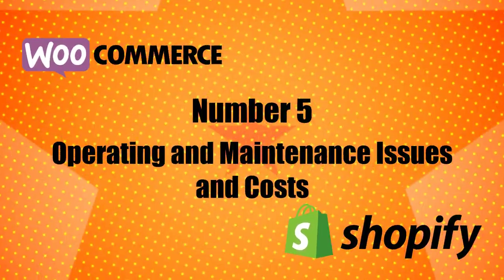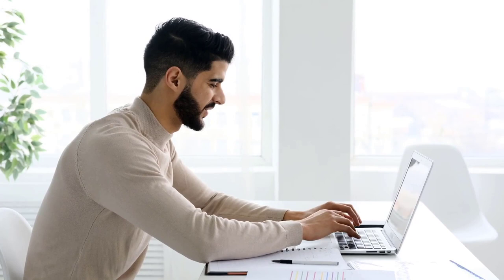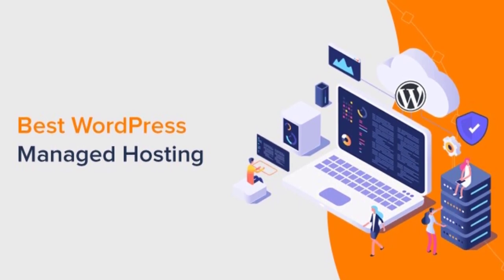Number 5: Operating and Maintenance Issues and Costs. If you use WooCommerce, you'll be responsible for maintaining your store, which mainly consists of updating the WooCommerce core software and extensions. Updating is simple — just click a few buttons — but there can sometimes be compatibility issues, so you'll want to use a staging site. You'll also need to make regular backups using plugins such as BlogVault or Jetpack Backup. If you don't want to do this yourself, Managed WordPress Hosting typically starts at $30/month, or you can pay for a WordPress maintenance service.